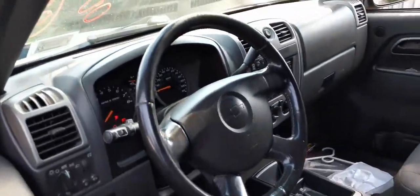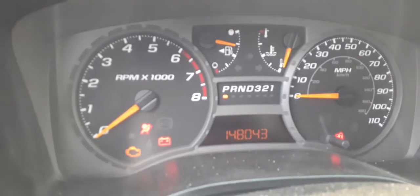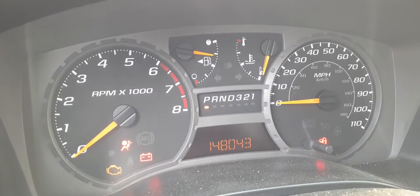Interior is tilt, cruise, delay, column shift. There's your mileage: 148,043.